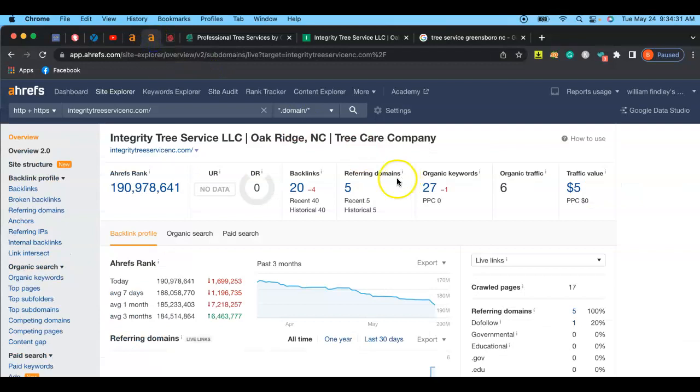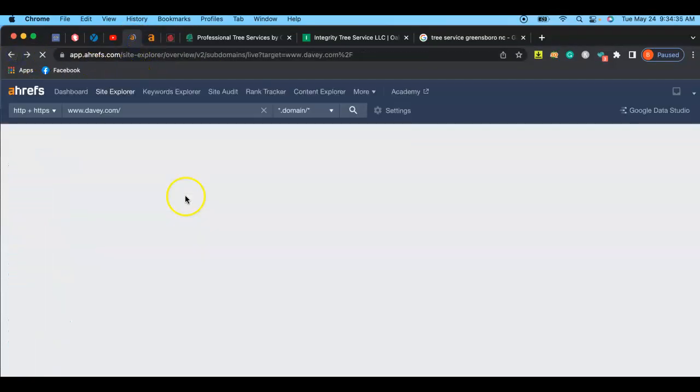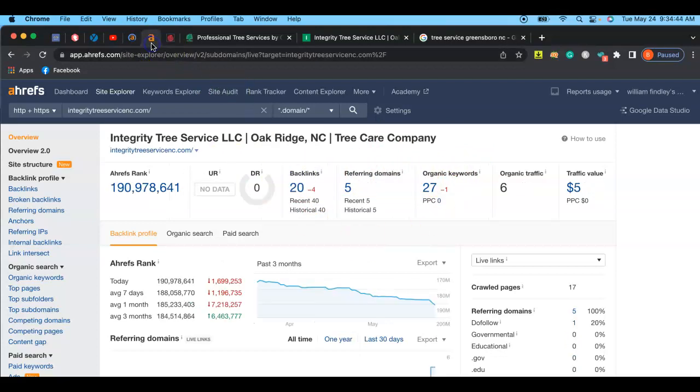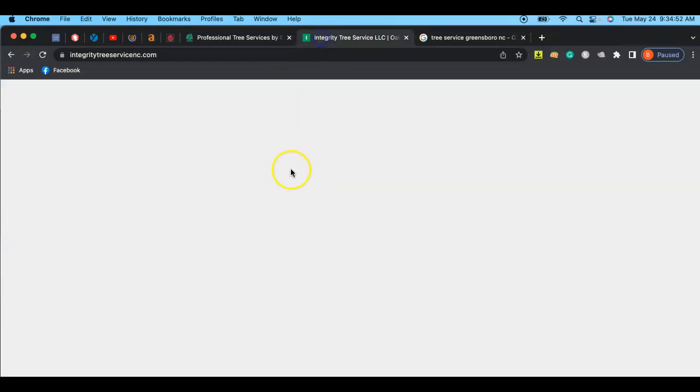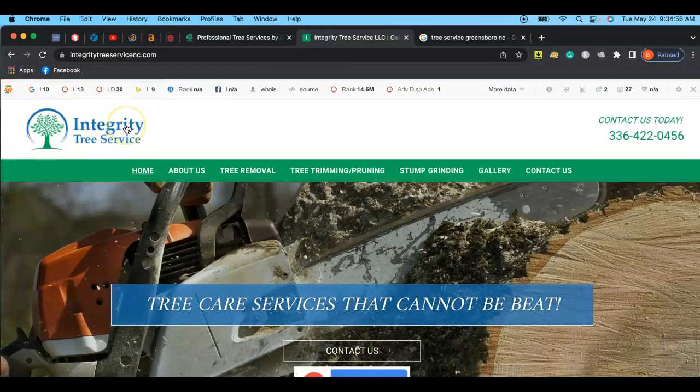You can see all the different domains that are referring them. You can go through and set up an account — it takes between 20 and 30 minutes per one of these; some you do have to pay for, but that's up to your own discretion. So that gives a good overview and contrast between you and your competitor Davey. Their backlinks, referring domains, and organic keywords — your competitor is much higher — versus you with 20 backlinks, 5 referring domains, and 27 organic keywords.